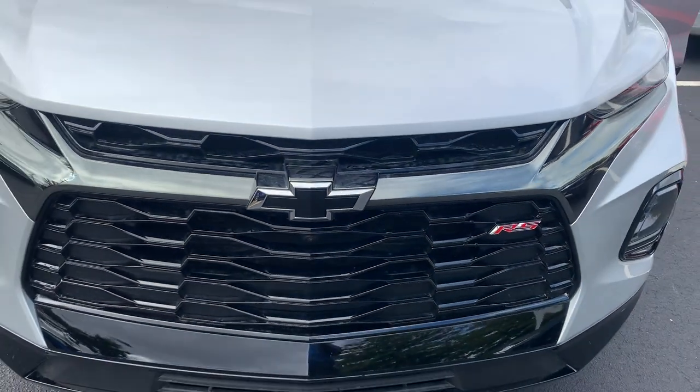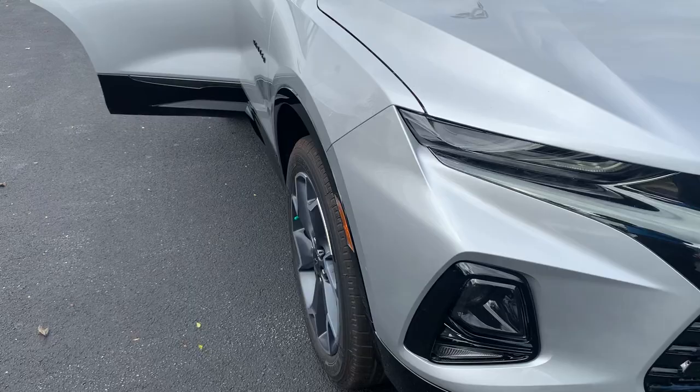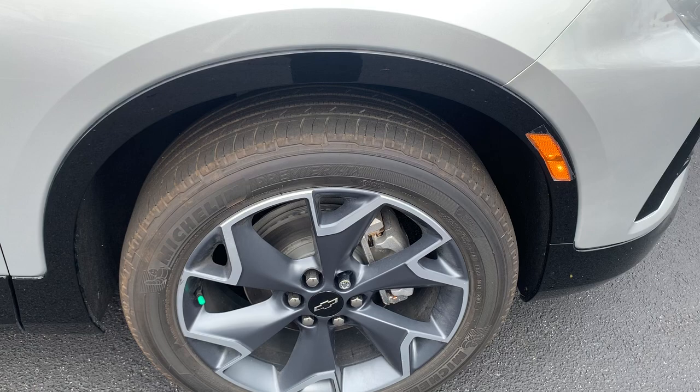Your 2020 Chevy Blazer RS edition. It comes with your black bow ties and your daytime running lights. As you can see, we continue with the wheel locks on your wheels and nitrogen in tires to get you a better ride.